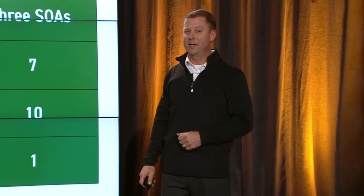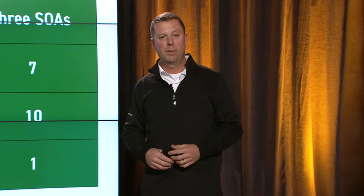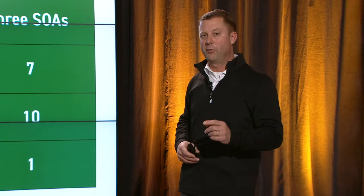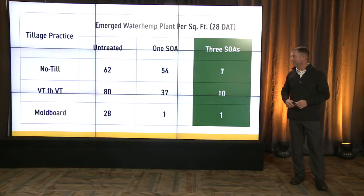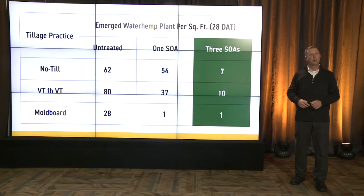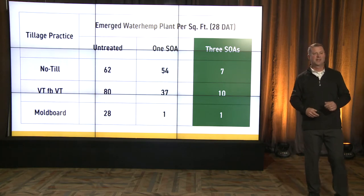Here's another way to look at the weed pressure picture. You'll see the no-till in plants per square foot 28 days after a herbicide application. We've got 62 waterhemp emerged versus only 28 in the moldboard plow. If we only use one site of action herbicide, we've got 54 in no-till, 37 in the vertical till, and only one in the moldboard. Only one mode of action is not enough to control it. We jump to three, and those numbers become a lot more manageable.